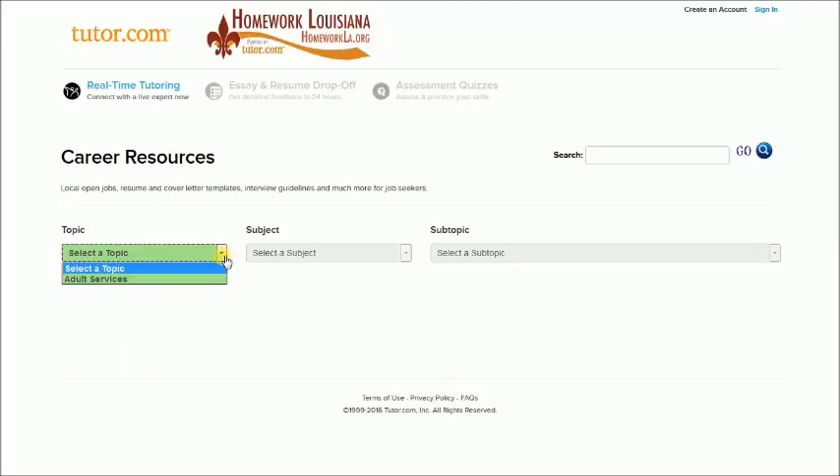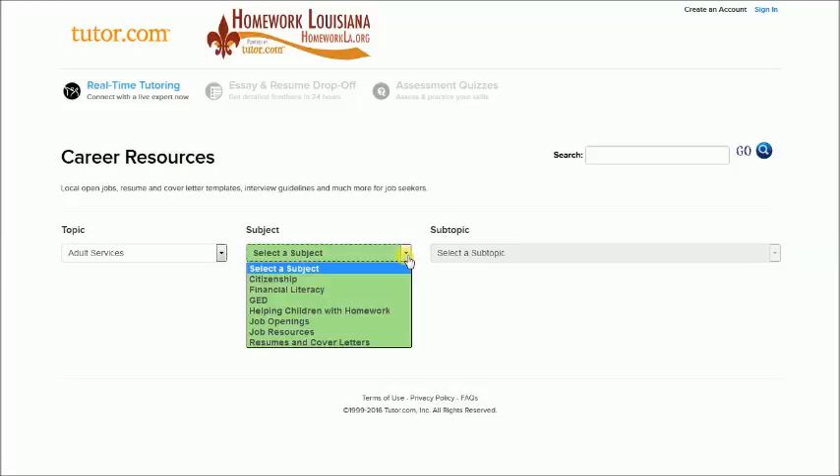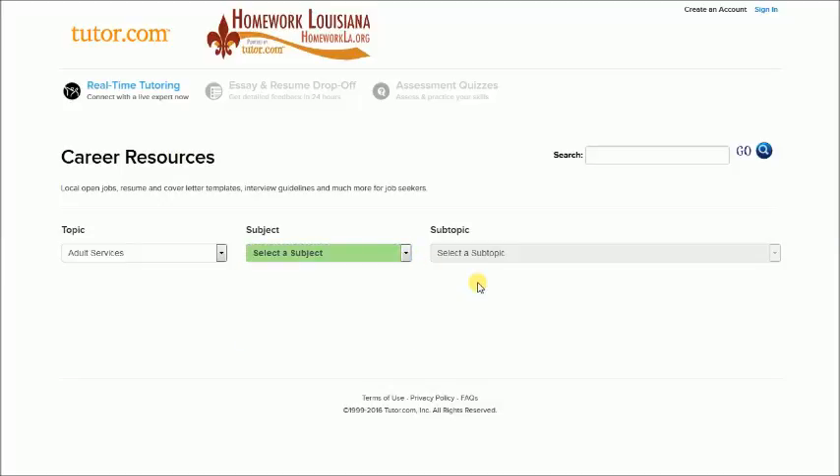You would select adult services, and then go and search the subject you are interested in, whether it be your resume or your cover letter. I hope you utilize this resource, and thank you for coming to Claiborne Parish Library.